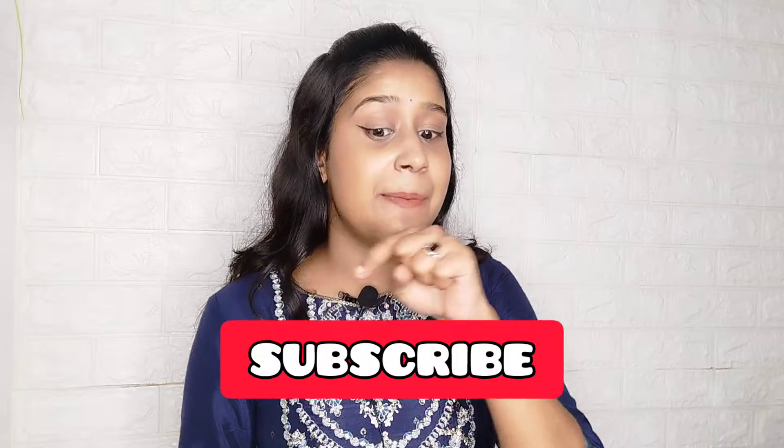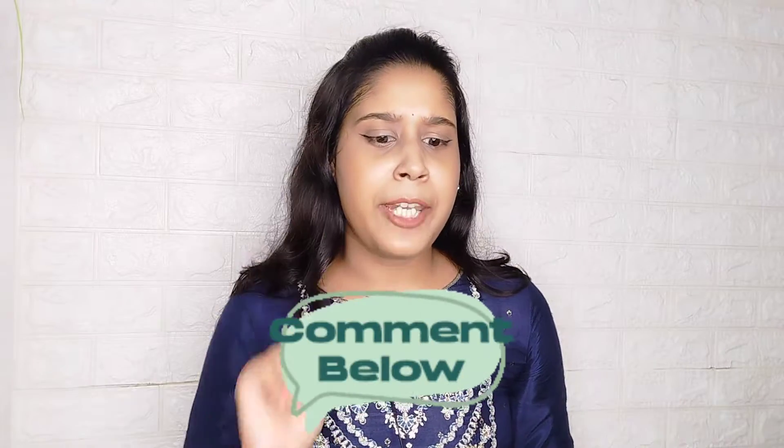So you will get the idea of what the difference is between this makeup base and this illuminator. If you haven't already, please subscribe to my channel and hit the bell icon. If you like this video, then comment down below. So let's start the video.